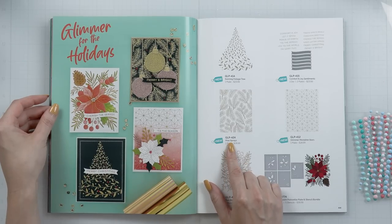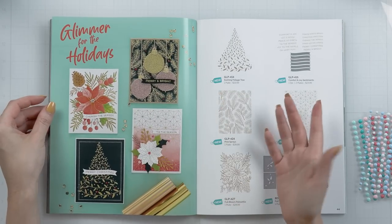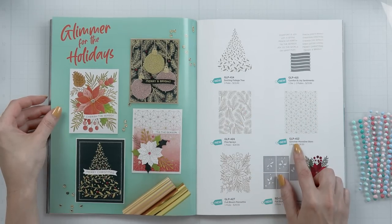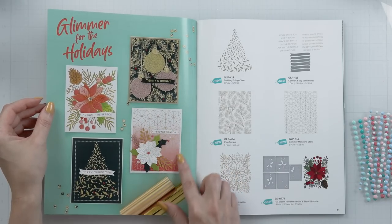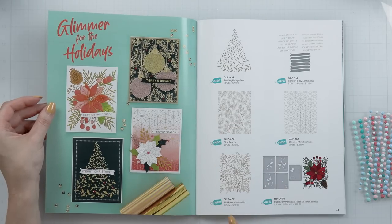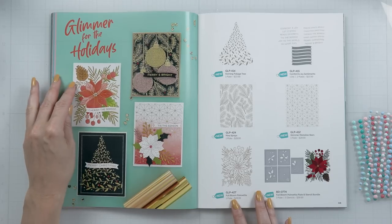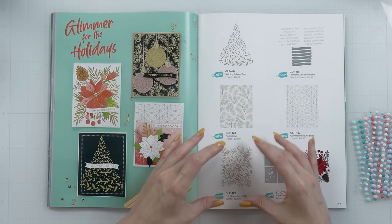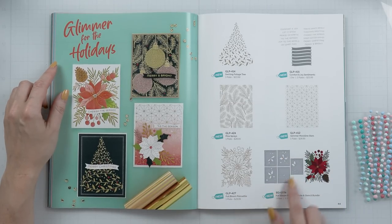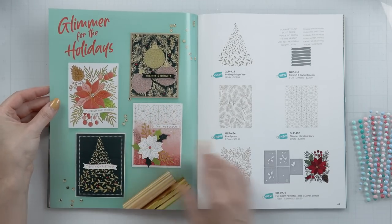We have the Pine Sprays background plate, featured right here — foiled in matte gold on black, but you can foil it in all sorts of colors on all sorts of cardstock. Glimmer Moonline Stars is another beautiful one, foiled here in matte gold with ombre ink blending, which looks beautiful. And my favorite from this release is the Full Bloom Poinsettia Glimmer Plate — it is large, the size of an A2 card. You also have a set of layering stencils to color that poinsettia in different colors of ink.